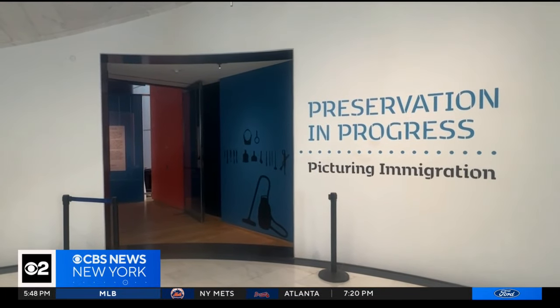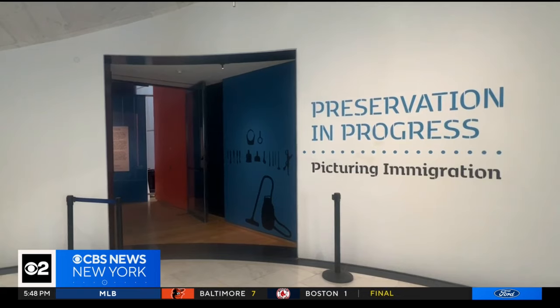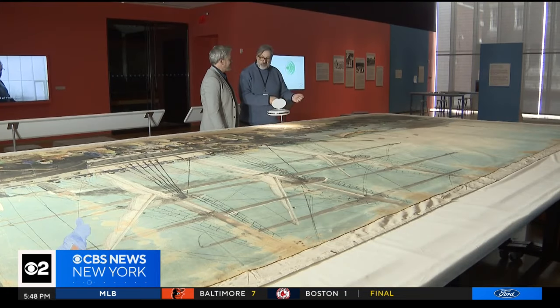Preservation and Progress: Picturing Immigration continues through October 13th at the Museum of the City of New York. Dave Carlin, CBS2 News.